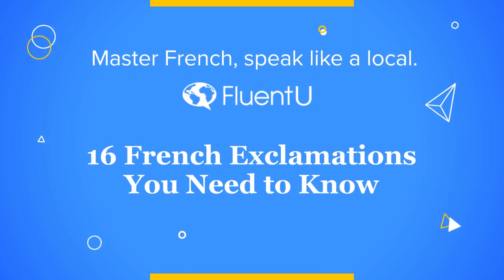Understanding exclamations and knowing how and when to use them is a key part of speaking French like a native. In this video, we'll go over 16 of the most common French exclamations. For each one, I'll give you an example sentence and an example video so you can see how it's used in context.